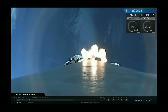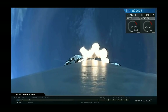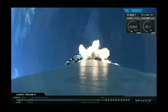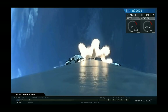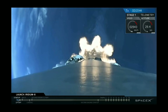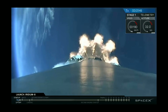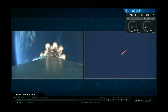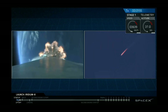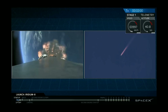Nice view from the first stage camera looking aft. We're headed south from Vandenberg Air Force Base Space Launch Complex 4 East. MVAC engine chill. We're hearing good callouts — propulsion looks nominal, trajectory looks good.